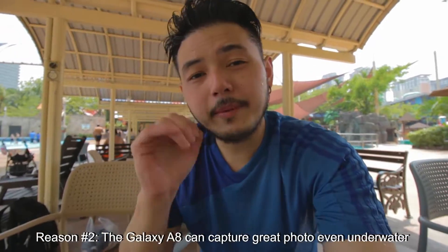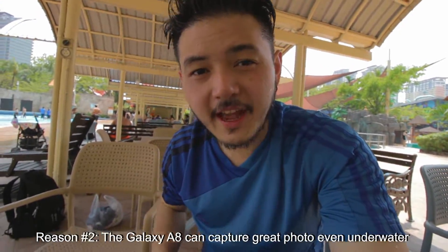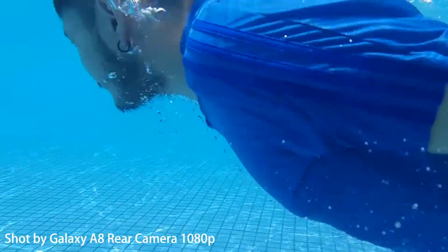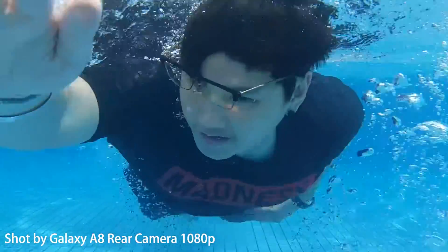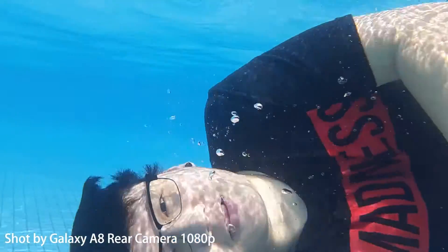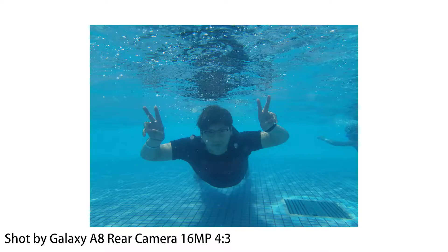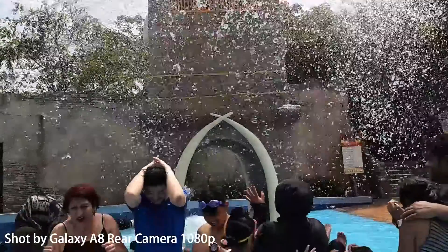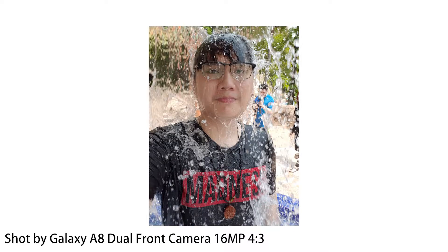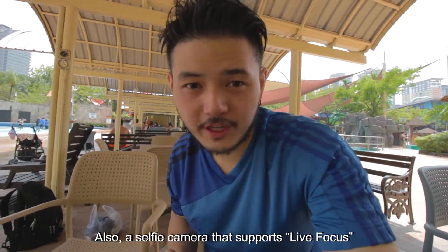The second reason is that the Galaxy A8 is capable of taking great photos underwater. It also features a selfie camera that supports Live Focus.